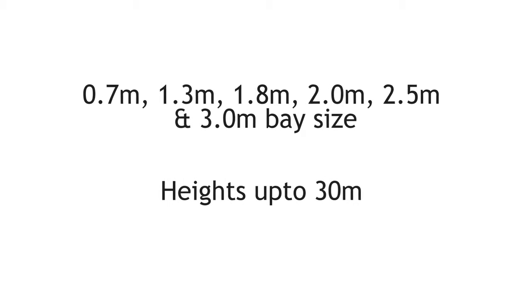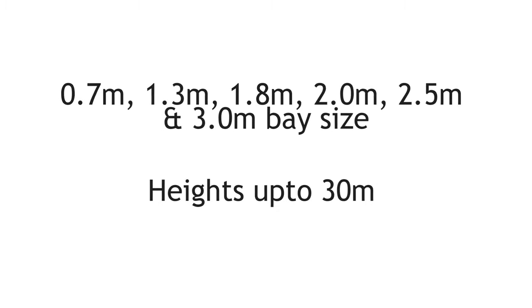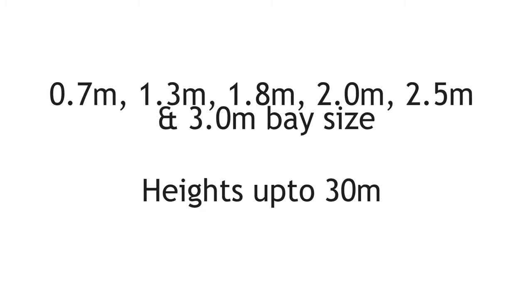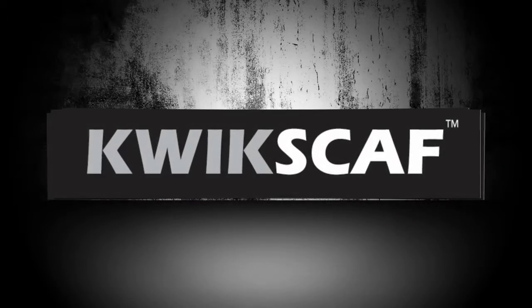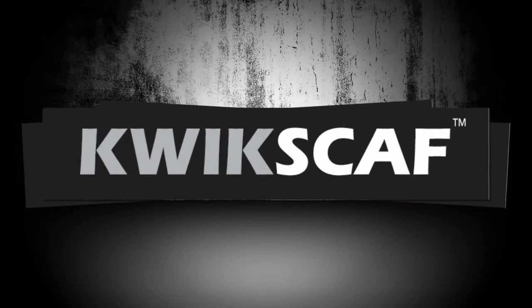Available in 0.7m, 1.3m, 1.8m, 2m, 2.5m and 3m base sizes. Heights up to 30 metres.